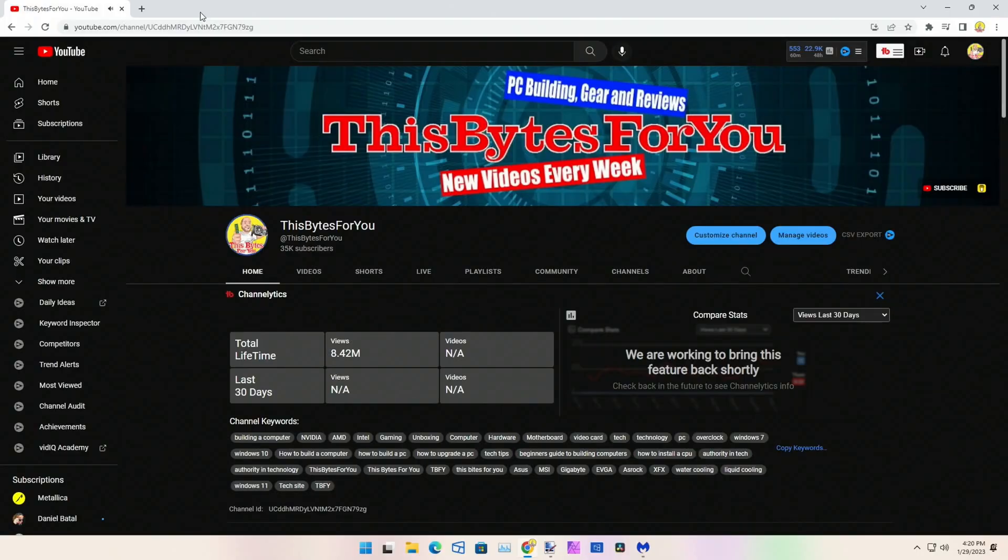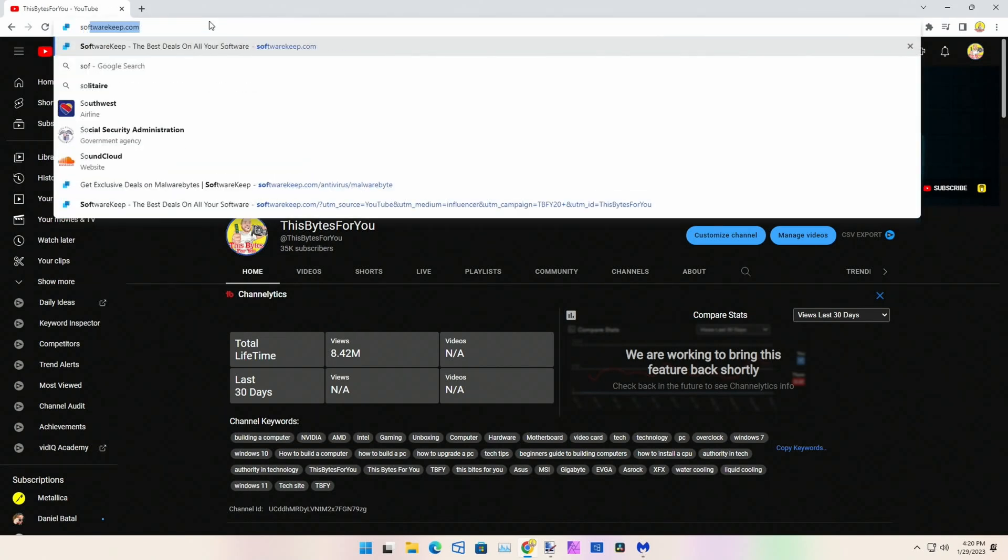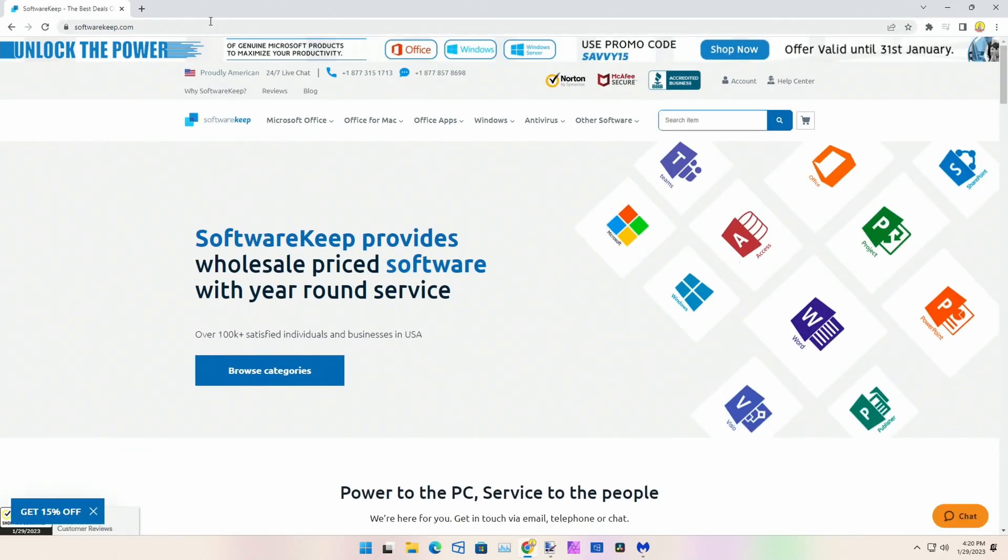I've been using softwarekeep.com to buy a lot of my software — Windows, Office, different antiviruses as well. Let me show you real quick. We'll come over here to softwarekeep.com, and if you don't have an account, let's create one, but I'm going to go ahead and log in.